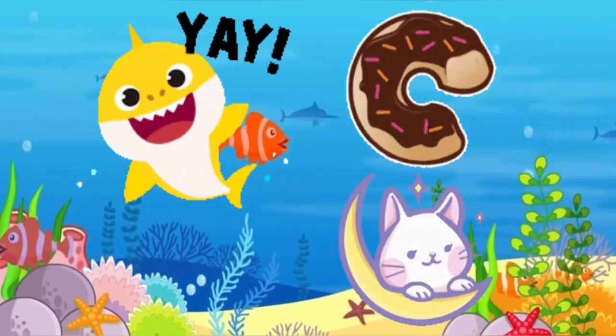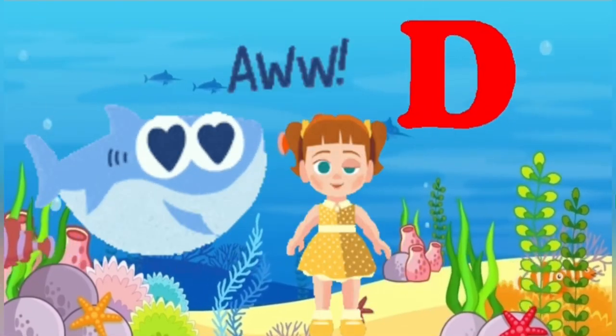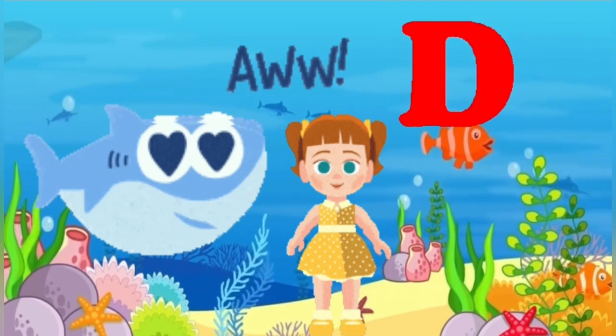Z is for cat, c-c-cat. D is for doll, d-d-doll.